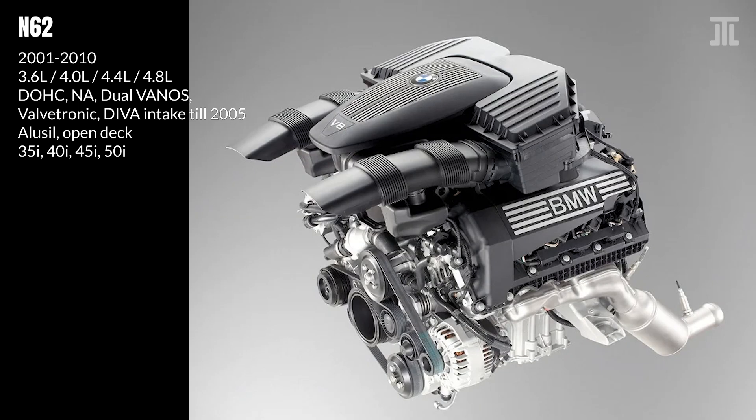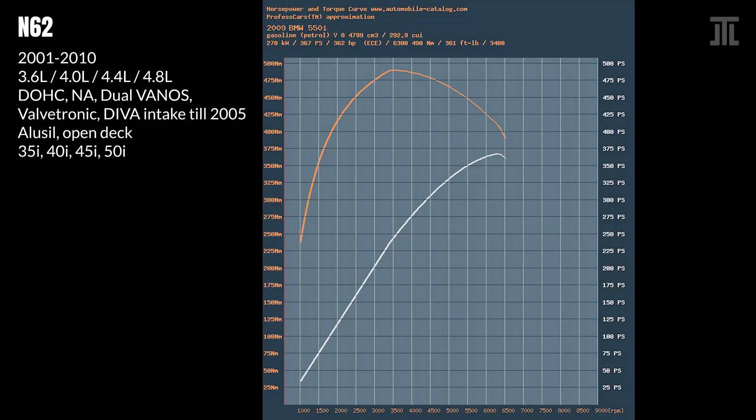Similar to what was found in Mercedes and Audi V8s of its time, thanks to its combination of unique technologies, the N62 was more powerful than other German V8s of its time and considerably more efficient. The N62, especially the TU variant, is reasonably reliable. Main weak points include valve stem seals, coolant transfer pipe, and radiator bracket seal. It is often said that replacing the OEM thermostat with a lower temperature one helps the seals last a lot longer.